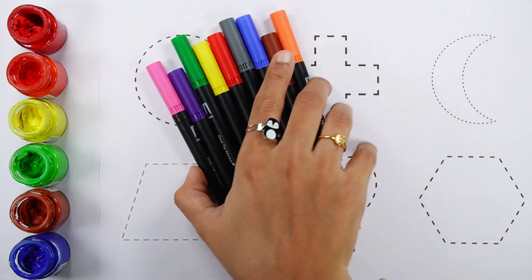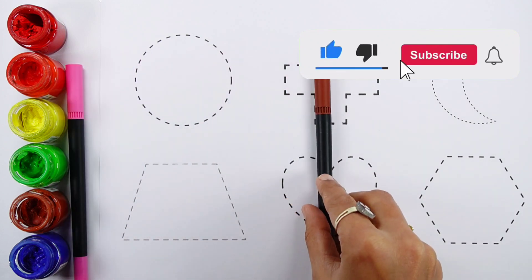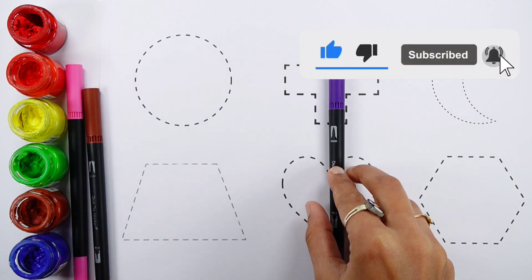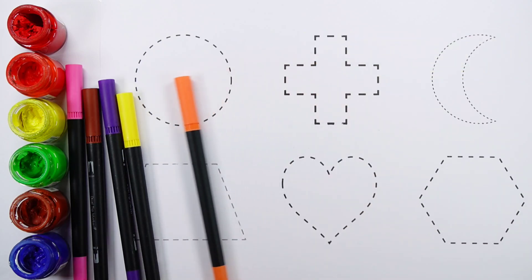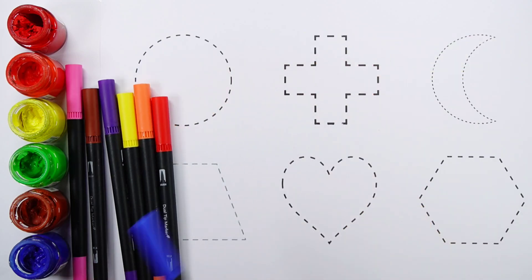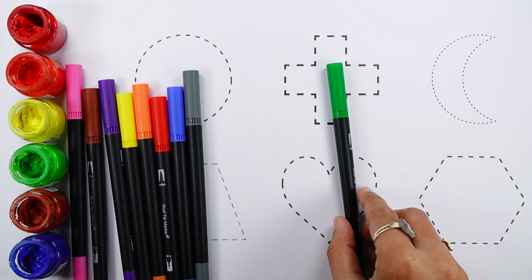Let's learn some colors. Pink color. Brown color. Violet color. Yellow color. Orange color. Red color. Blue color. Grey color. Green color.